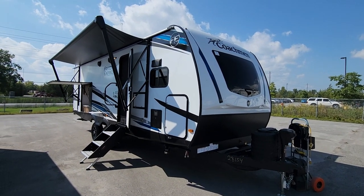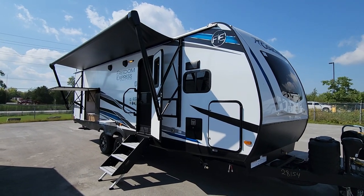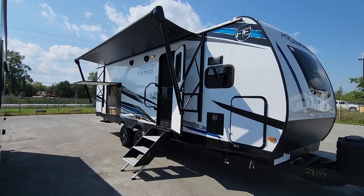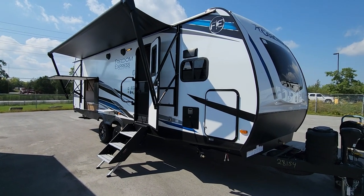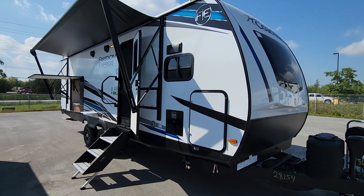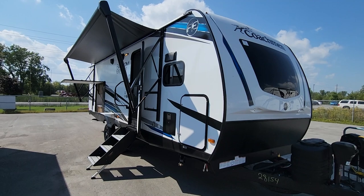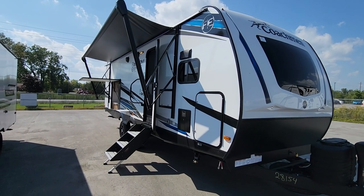Welcome to Premo RV Centre and a first look at a brand new, just-arrived 259 RKDS in Coachman's Freedom Express series. This is one of our most popular couples coaches, coming in under 30 feet tip to tail with two slide outs — a very popular option for longer tours of two or three months, as well as going south for the winter. It's a great option if you're looking for something that's going to grow with you.